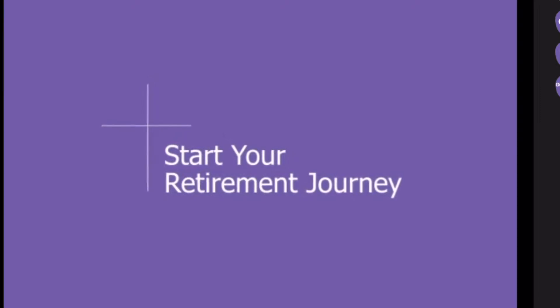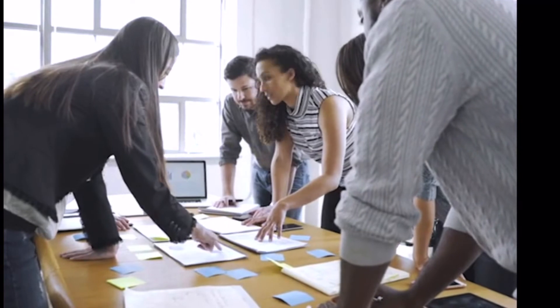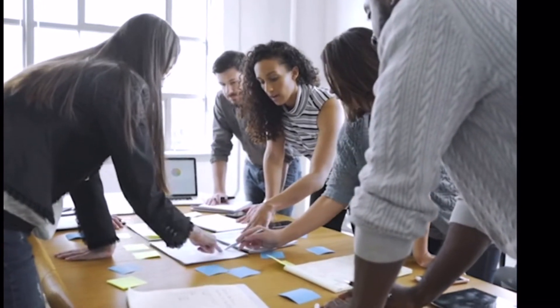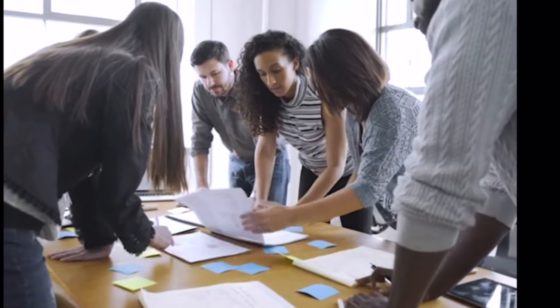Welcome! We're excited to help you with your retirement plan. Our goal is to make things as simple as possible for you and provide you with the flexibility you need to meet your goals now and in the future.